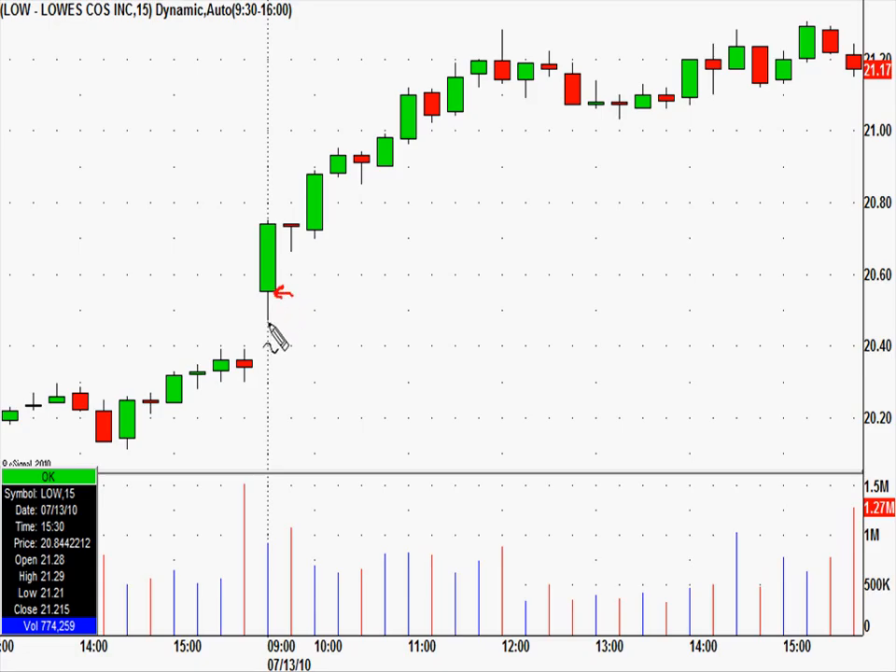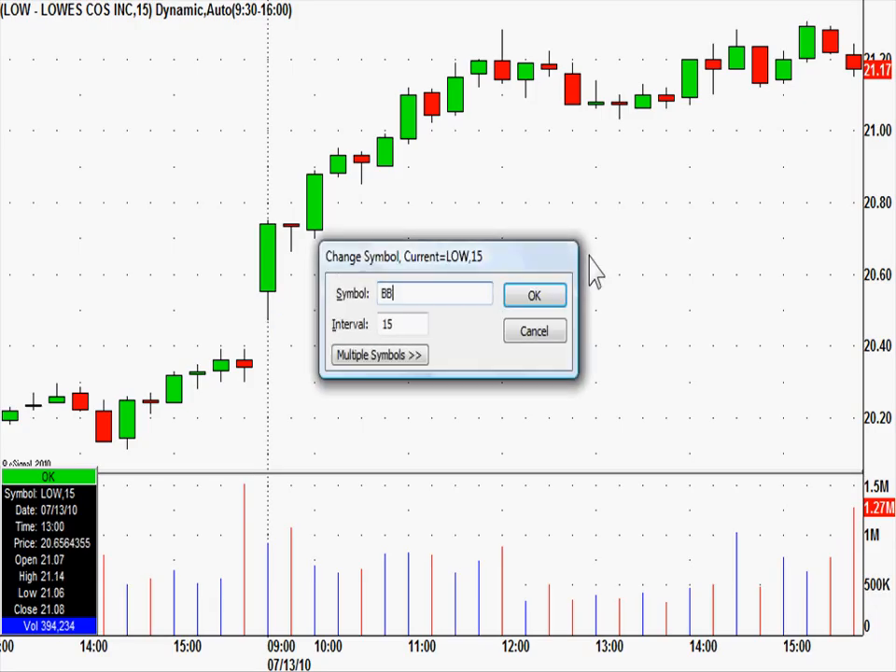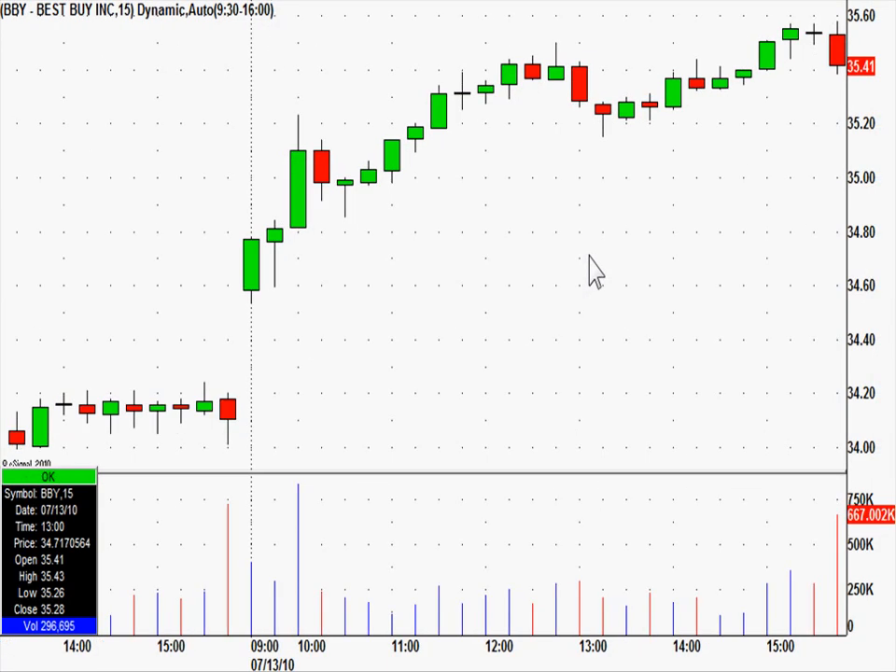Lowe's — these are 15-minute candles. Nice gap up; here's yesterday's close, here's today's open. Using a technique that we teach, we called Lowe's at 20.56, right about here. Worst case stop, a dime below that, never got hit. From 20.56, this moved up to 21.31 — a 75 cent move in our favor on a dime risk. A similar early call.